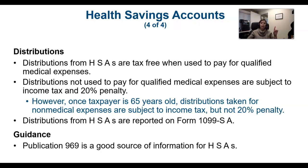As long as you take the money out for its appropriate purpose, there is no tax and no penalty. The penalty is substantial — it is a 20% penalty.